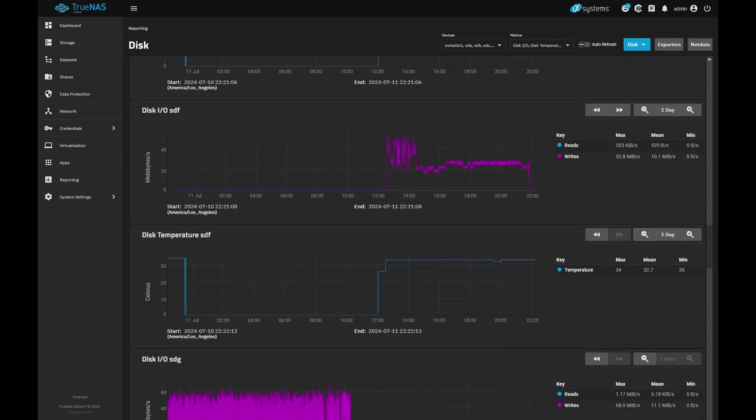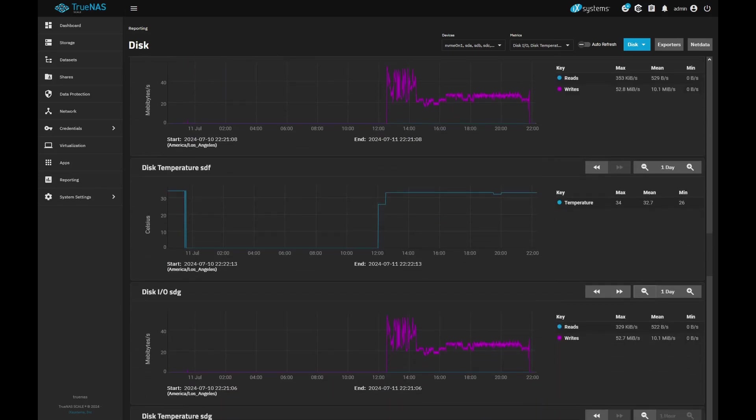It's been pretty consistent. Temperatures are about 34 for an average.